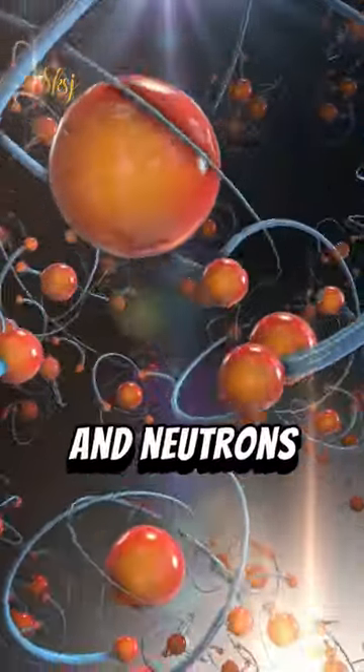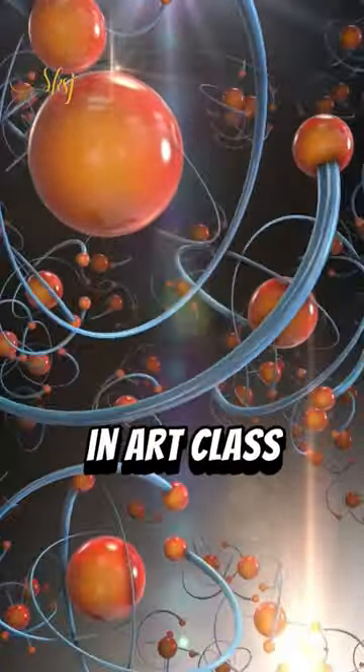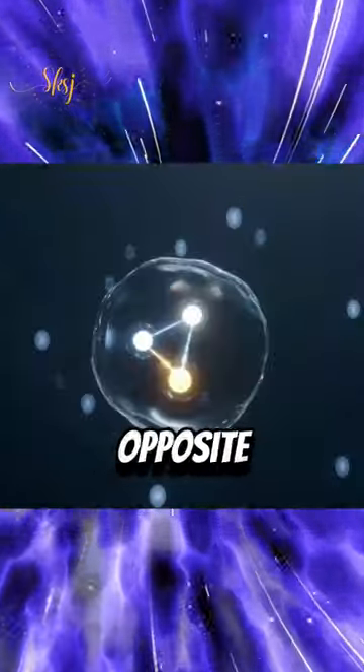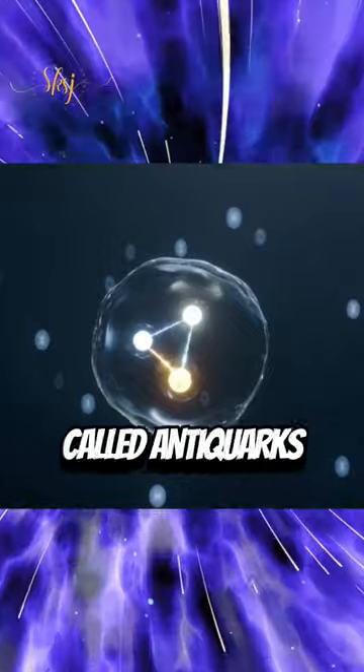Inside protons and neutrons, there are even tinier parts called quarks. Just like in art class, these quarks come in different colors too — there's red, green, and blue — as well as opposite colors like anti-red, anti-green, and anti-blue for their opposites, called anti-quarks.